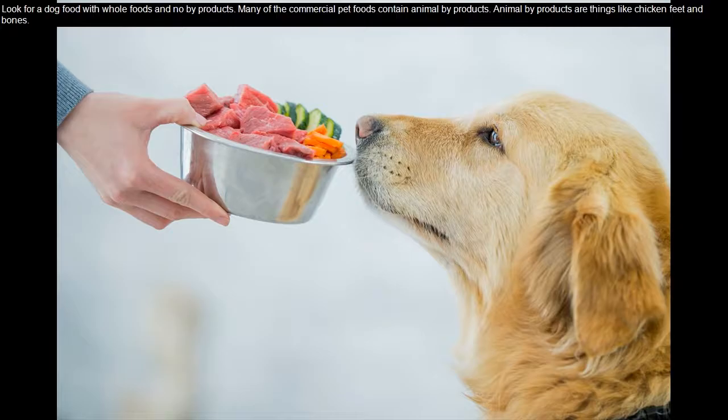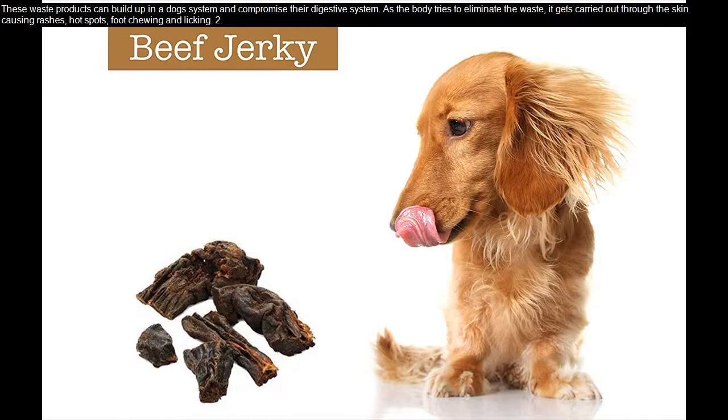Animal byproducts are things like chicken feet and bones. These waste products can build up in a dog's system and compromise their digestive system. As the body tries to eliminate the waste, it gets carried out through the skin, causing rashes, hot spots, biting, chewing, and licking.